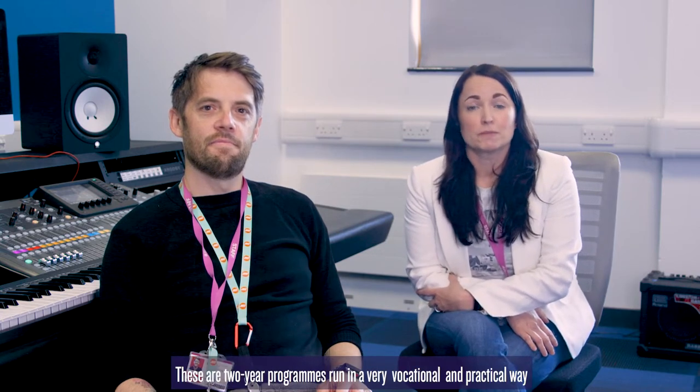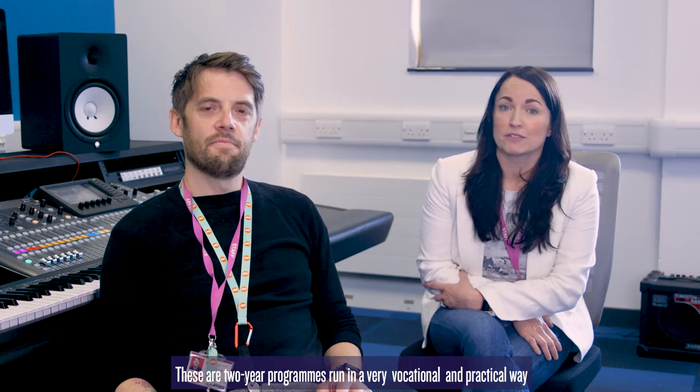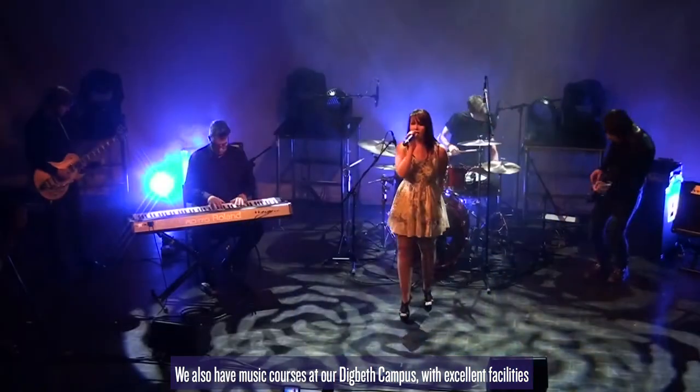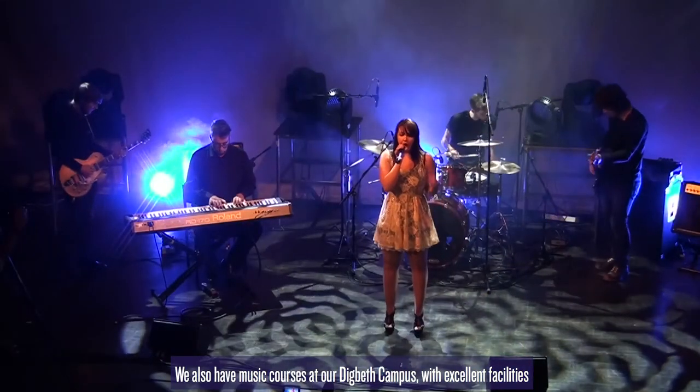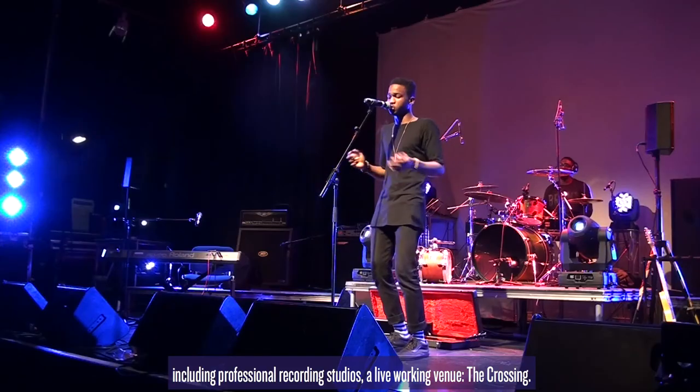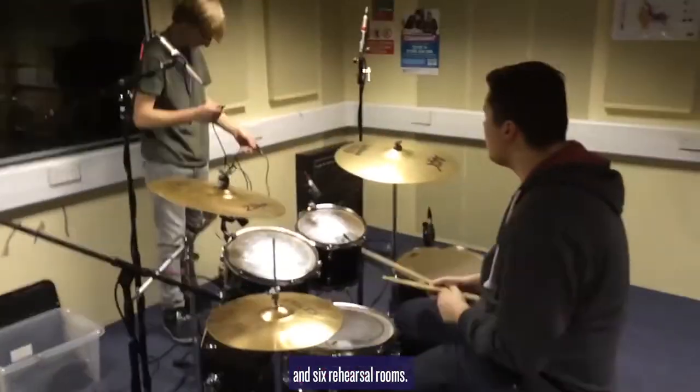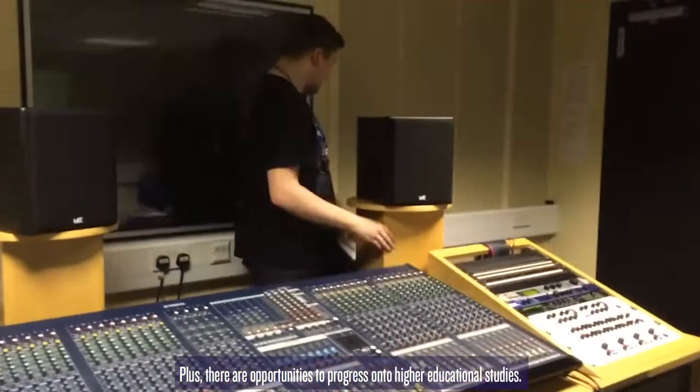Courses we run include BTEC National Extended Diploma in Music Performance and Music Production. These are two-year programmes run in a very vocational and practical way by working for our record label Cognito Music to help launch your music career. We also have music courses at our Digbeth campus with excellent facilities including professional recording studios, live working venue The Crossing, two map rooms for production work, a live performance stage in the café and six rehearsal rooms. Plus there are opportunities to progress on to HE.